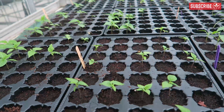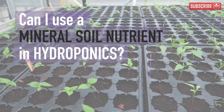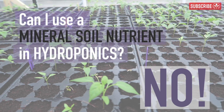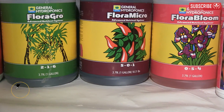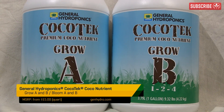The other converse question is, of course: can you use mineral nutrients designed for soil in hydroponics? The answer, unsurprisingly, is no — or at least I wouldn't recommend doing it, as it wouldn't contain enough trace elements. If you want to grow hydroponically, choose a hydroponic nutrient. Something like Flora Series by General Hydroponics would be ideal. If you're growing in coco coir, then I'd recommend a coco-specific hydroponic nutrient like Cocotech Grow and Bloom.